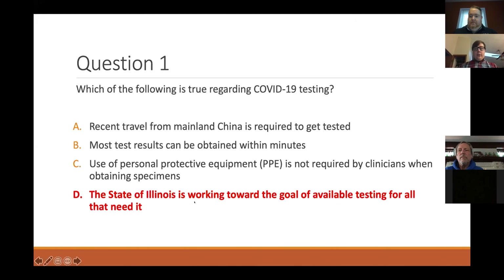The state of Illinois is working toward the goal of getting more testing available. Recent travel from mainland China is not required anymore. Most test results take a few hours for most of the tests right now. And the use of PPE is always going to be required if we're interacting with COVID patients.